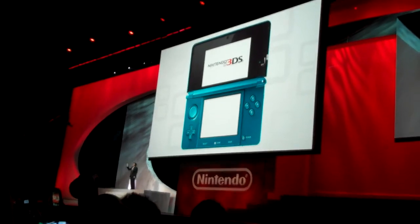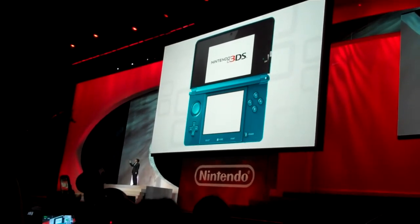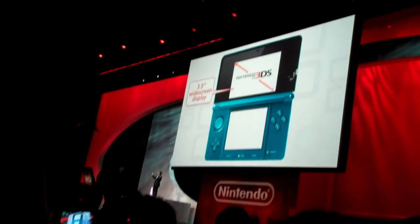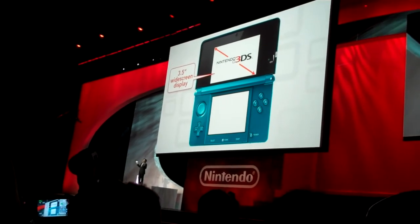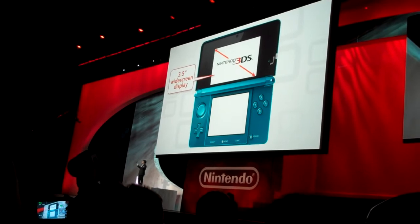I can't wait for you to try this. As you can see, it has two screens and the upper screen has a 3.5-inch widescreen display. And yes, it will show you full 3D graphics without a need for special glasses.